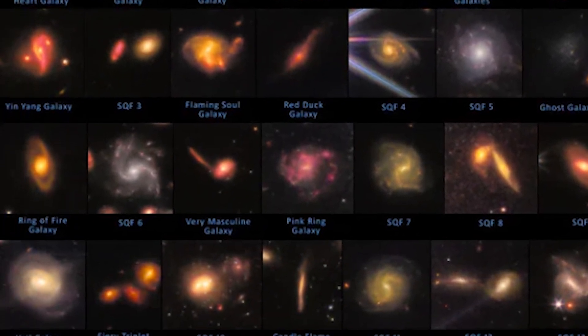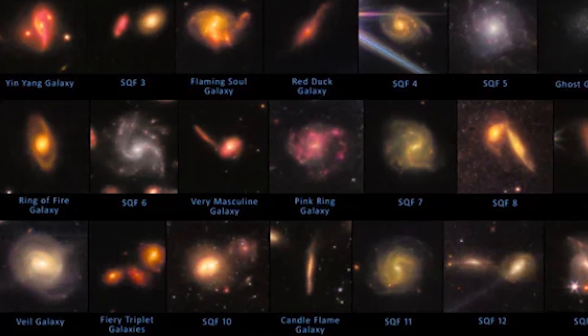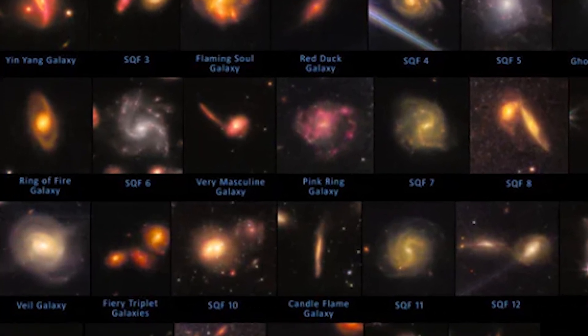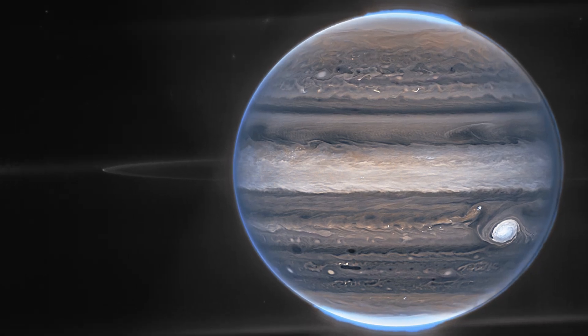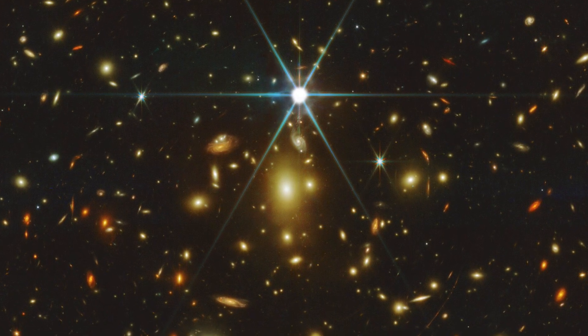Astronomers are combining fresh new data from the James Webb Space Telescope in a never-ending quest to find even more distant galaxies. However, the observatory is still studying a variety of objects, from insanely detailed images of Jupiter to the most distant known star.